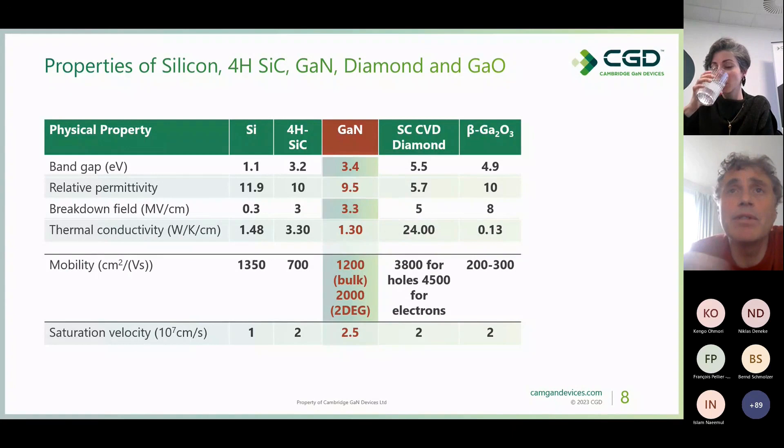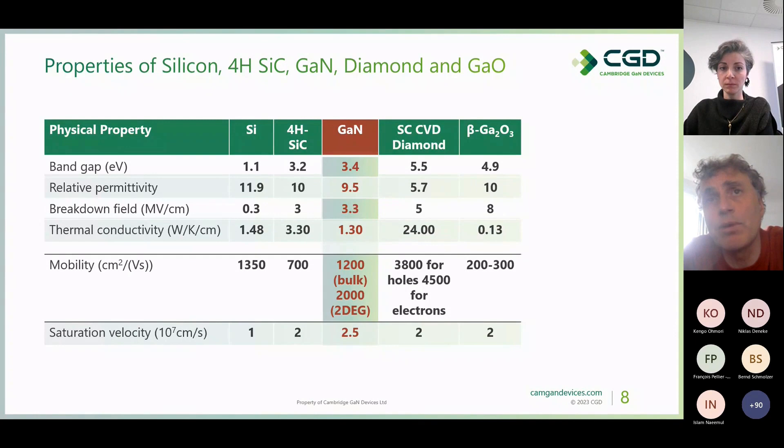Diamond theoretically has about 4,500 cm²/V·s, but that is for intrinsic diamond without any doping at room temperature. Once any doping is present, mobility drops very abruptly. There is also no N-type diamond today, so you can almost discard this value. Coming back to gallium nitride, the high mobility together with very high critical electric field makes GaN unique. There is another star property — saturation velocity — which matters more for the RF field. Overall, GaN offers great advantages compared to silicon and beats silicon carbide in the major properties.